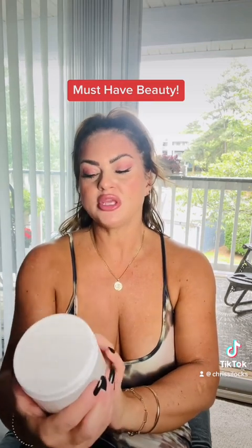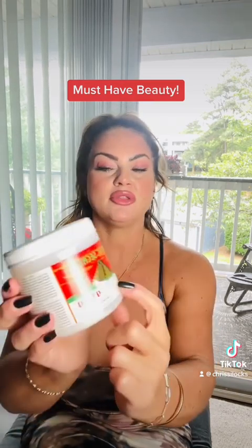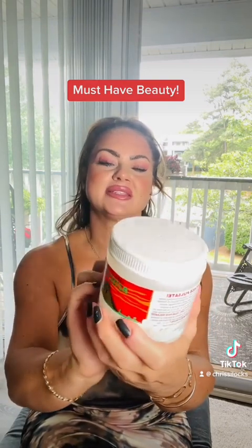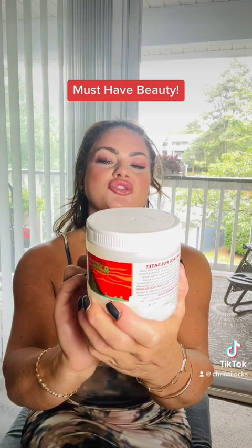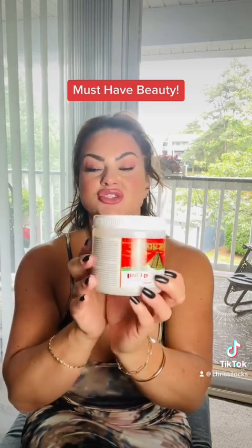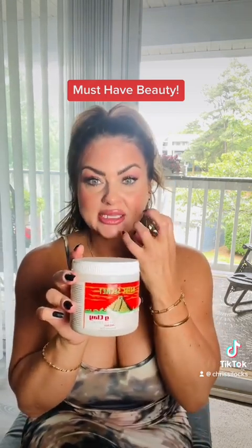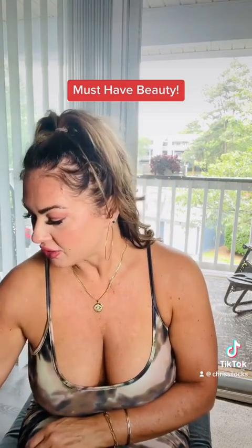It's Aztec Secret Health and Beauty — it's a 100% natural calcium bentonite clay. It's just phenomenal and I highly recommend this. You will feel a tightening and a tingling, and you want to remove it with a warm washcloth. The results are remarkable and you'll really love it. It's one that I always tend to go back to.